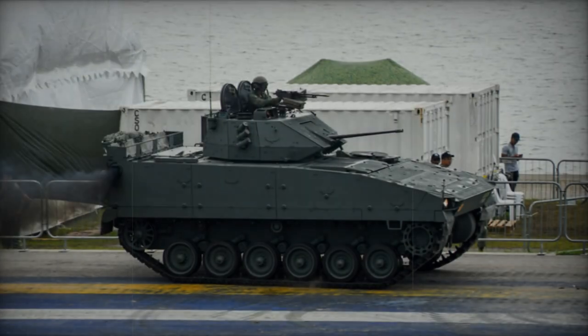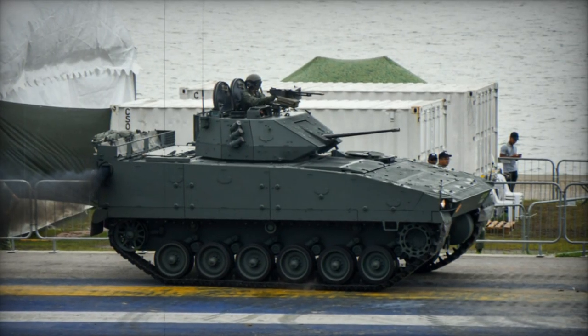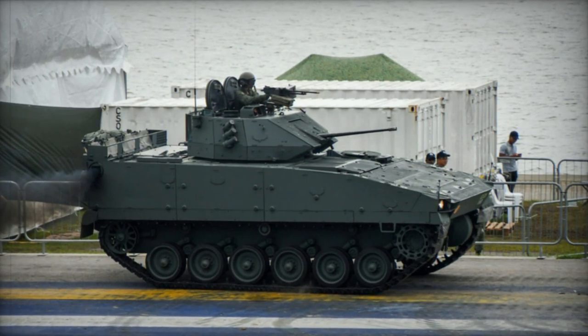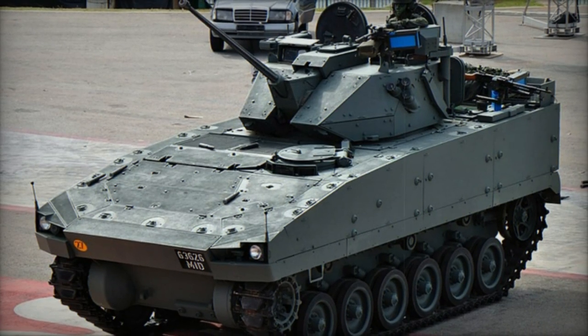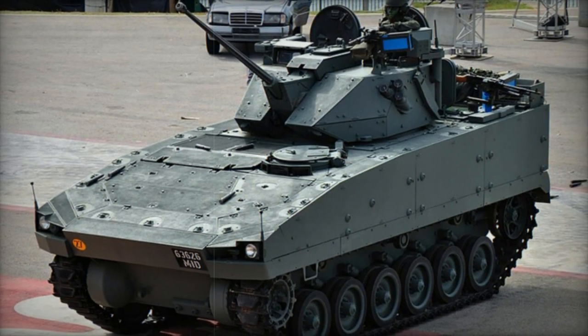Its armor affords protection against small arms fire and artillery shell fragments. With a crew complement of two and a capacity to transport nine fully equipped soldiers, troops access and exit the vehicle through a rear ramp, supplemented by roof hatches for emergency situations.